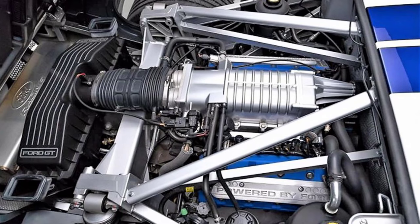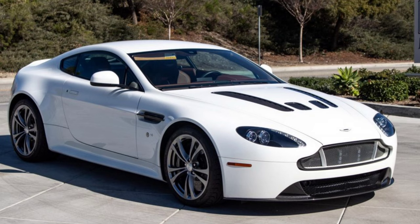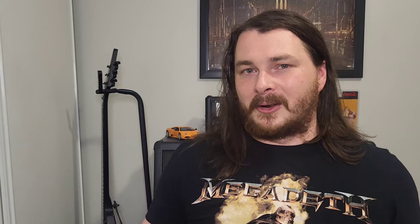The Ford GT used a much more tame 5.4-liter supercharged V8 making 550 horsepower — a 200-horsepower drop, which is pretty substantial, but not necessarily a bad idea. The V12 that Ford didn't use did end up in Aston Martins up until 2016. And realistically, that 5.4-liter V8 is much easier to maintain and keep running than the 5.9-liter V12 ever was. Long term, the V8 was the better option.